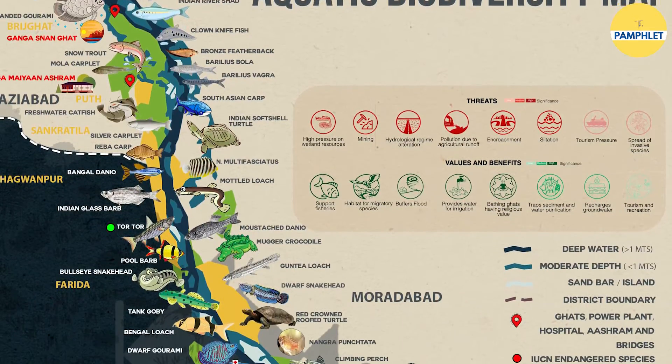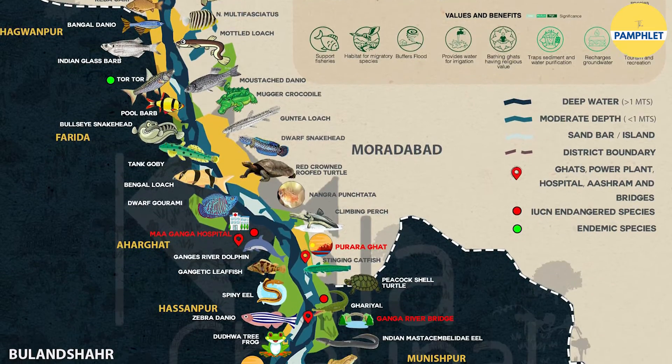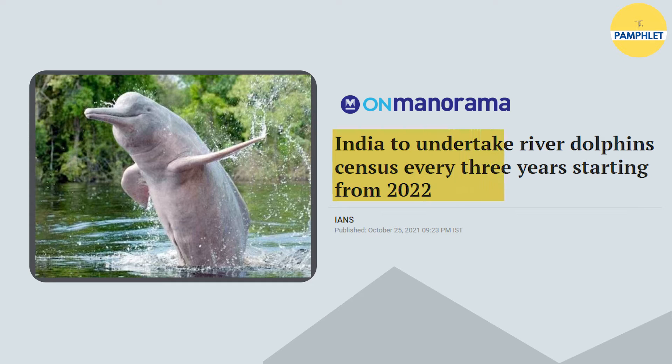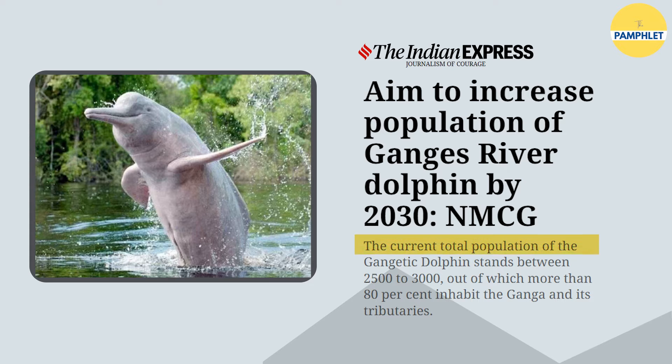Another part of this initiative was to conduct a dolphin survey in a 250-kilometre stretch from Bijnor to Narora. It was decided that the dolphin census would take place every three years, starting from 2022. As per a report by NMCG, there are about 2,500 to 3,000 total Gangetic dolphins, out of which 80% inhabit the Ganga and its tributaries. The statistics show a fair amount of increase in the species, though the journey to revive this important Gangetic species is a long one.